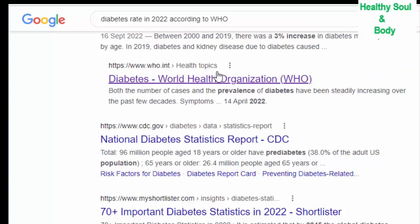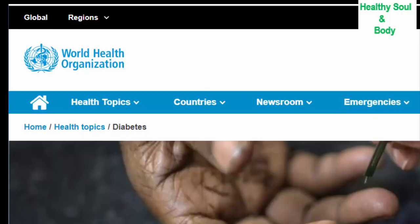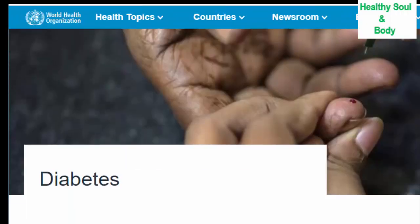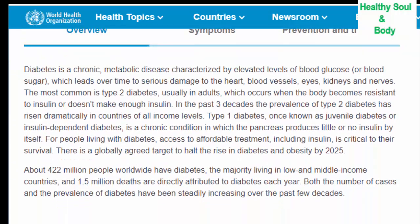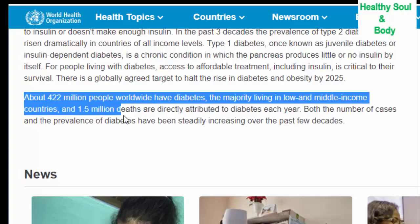According to the World Health Organization, about 422 million people worldwide have diabetes as of 2022, and the majority are living in low and middle income countries. In addition to this, 1.5 million deaths are directly attributed to diabetes each year. This data is alarming, which is why we should learn from nature what should help someone with diabetes.